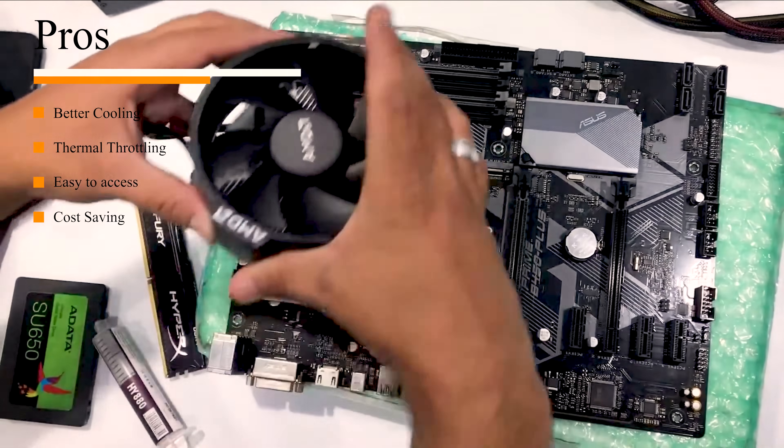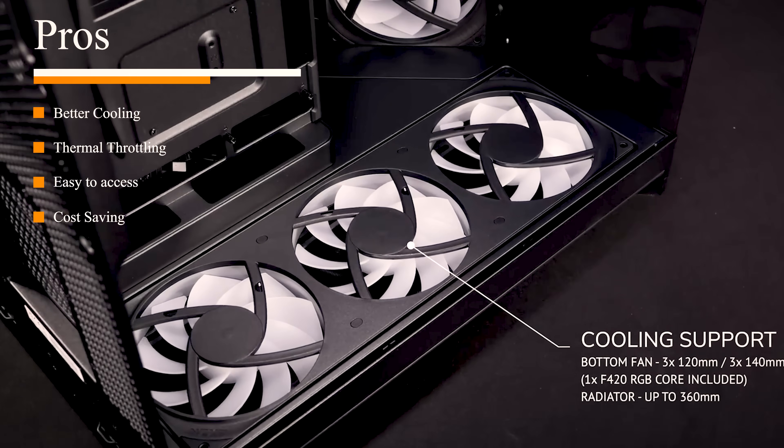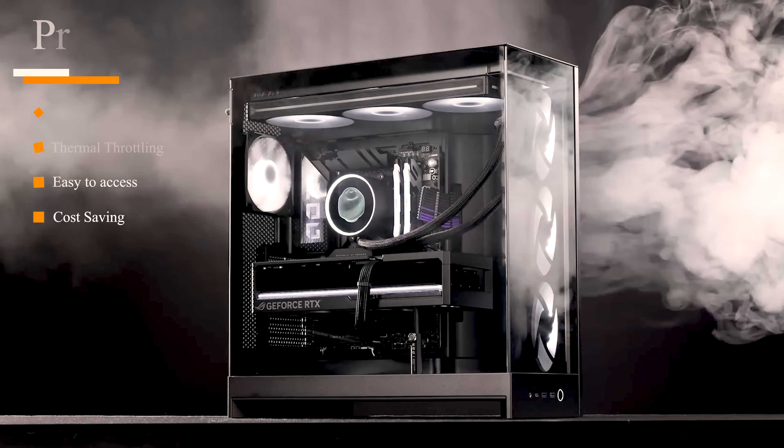One of the pros we've already alluded to is the cost savings. First of all, you don't need to buy a case if you're going caseless. But also, all the fans and cooling needed to keep air moving through that case — if you don't have a case, you don't need to spend that money. You can actually save quite a few hundred dollars on your PC build if you decide to go caseless from the start.